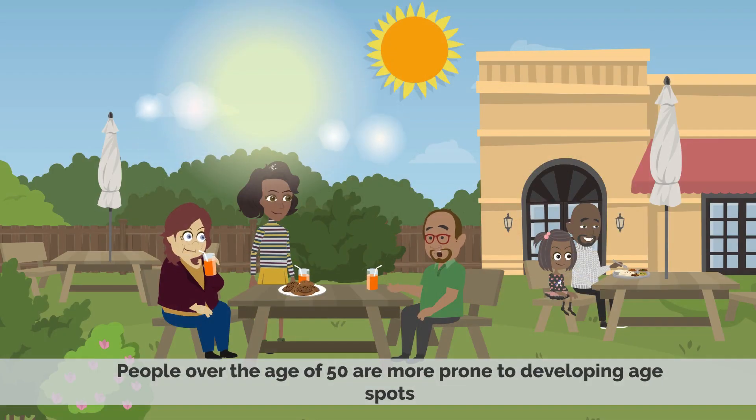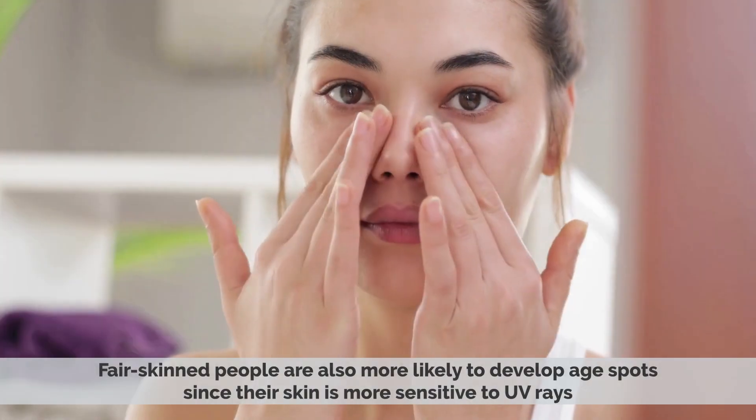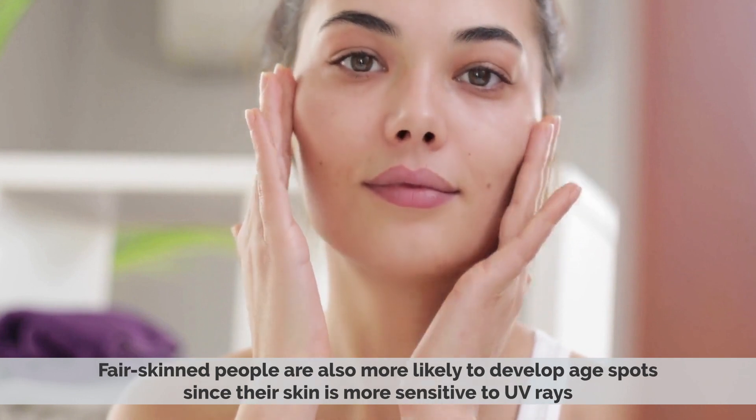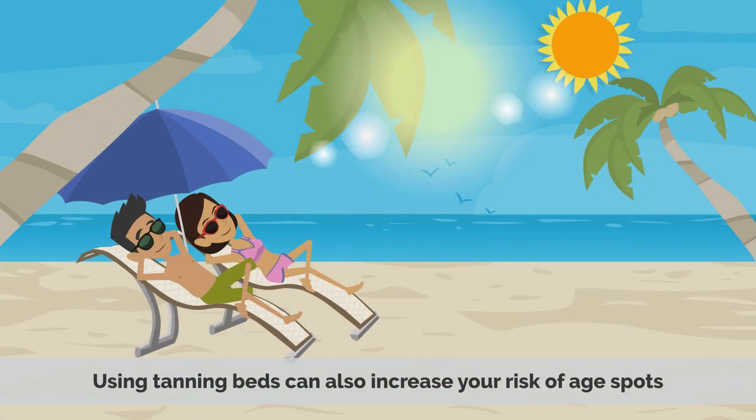People over the age of 50 are more prone to developing age spots because the skin's protective mechanisms become weaker with age. Fair-skinned people are also more likely to develop age spots, since their skin is more sensitive to UV rays. Using tanning beds can also increase your risk of age spots.